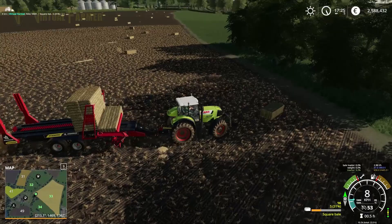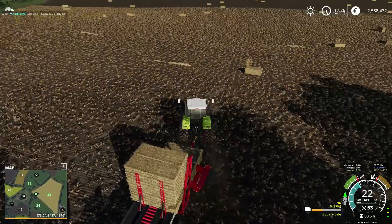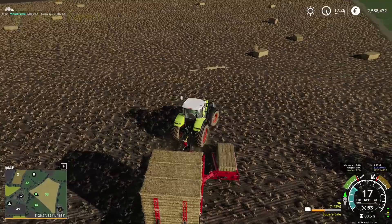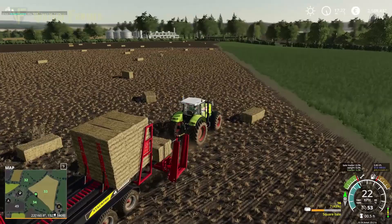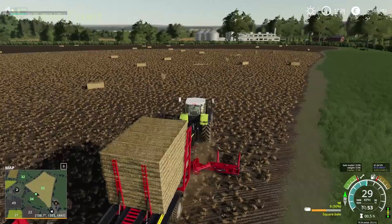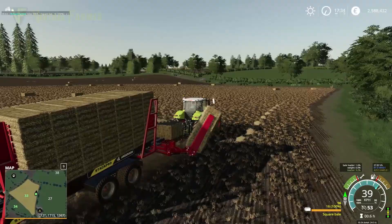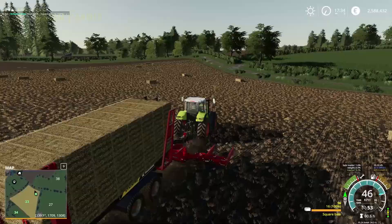Just thinking through the runs — 16 per load, three loads would be 48, and we've got 59 bales, so it's going to be four runs. Let's get the first run done and then see if we can actually get these stored in the barn. One more bale lined up — and there we go, that is 16 bales, we are now full. Let's fold our arm back in.